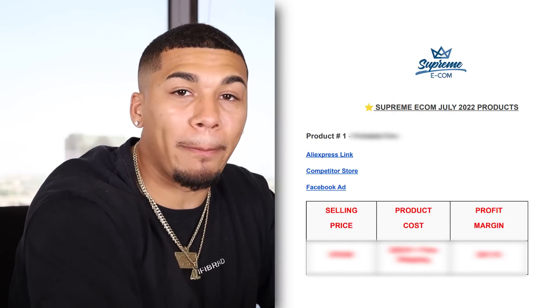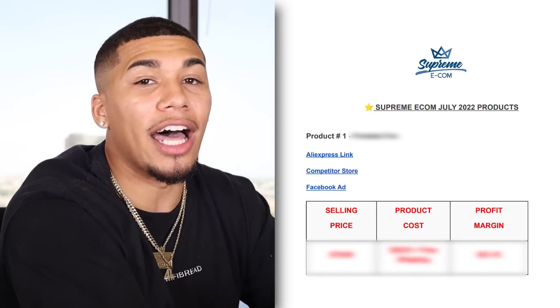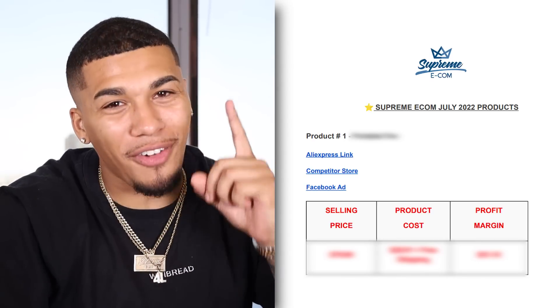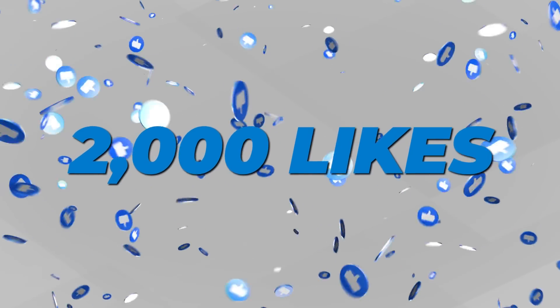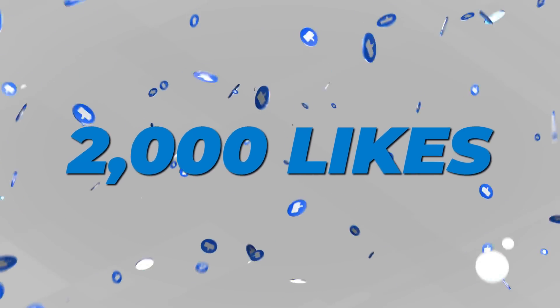This document is going to give you the competitor Facebook ad, the ad copy, the headlines, the competitor product page, the AliExpress product page, profit margins, five interest tests, and so much more. I've also added some of my own winning products that myself and my students are currently selling today. Once this video reaches 2,000 likes, you'll have full access to this cheat sheet — so make sure to smash that like button below.